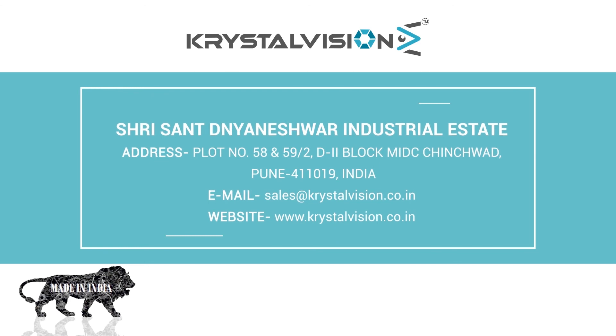Contact us at: Shri Santh Dhaneshwar Industrial Area, Block Number 58 and 59, B2-D2 Block, MIDC Chinchwad, Pune 411019. Email: sales@crystalvision.co.in. Website: www.crystalvision.co.in.